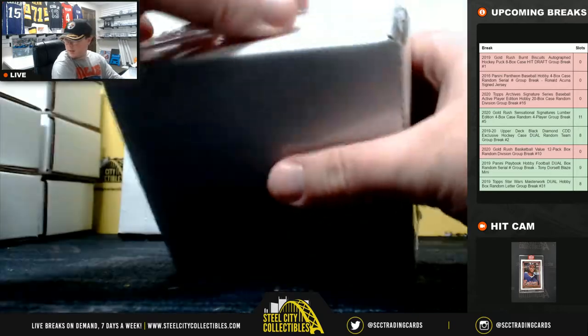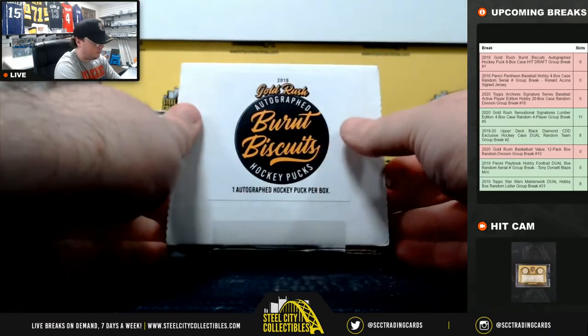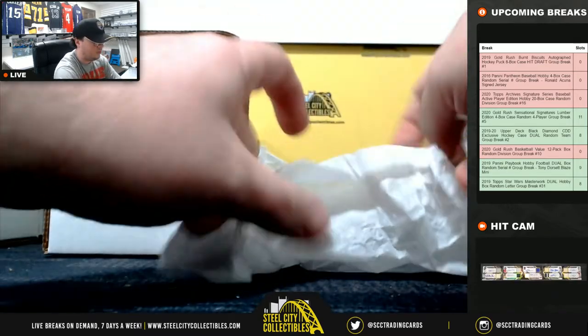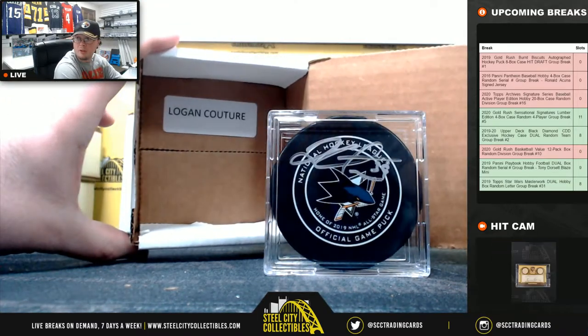Puck number six, from the Sharks — official game puck. Logan Couture.